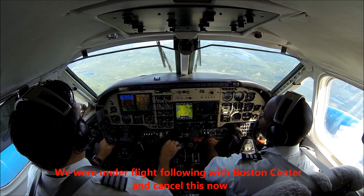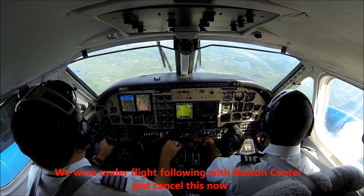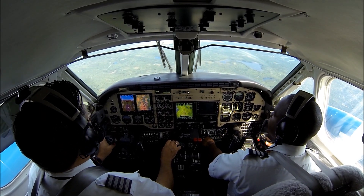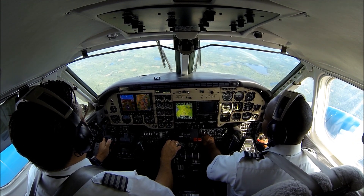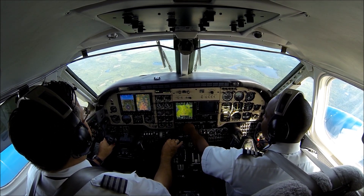Head of Boston, King Air 6045 Sierra, I'd like to cancel flight following. We have the airport in sight. 6045 Sierra, radar service terminated, no further traffic service to you. Have a great day. Okay, you have a great one, 6045 Sierra. Go ahead — squawk 1200, yep.